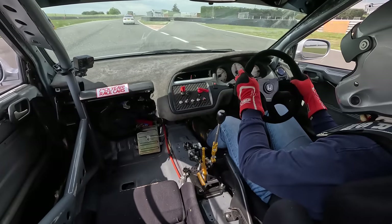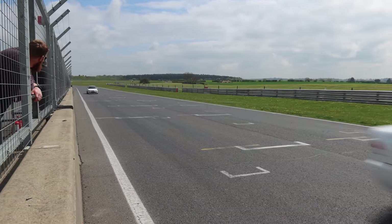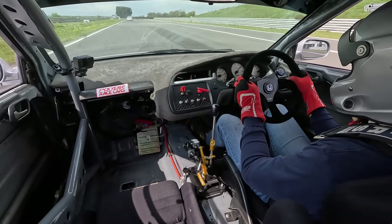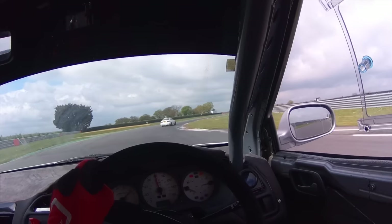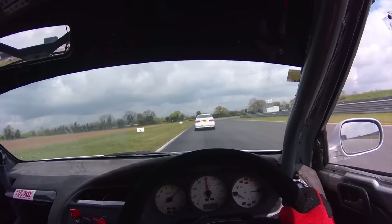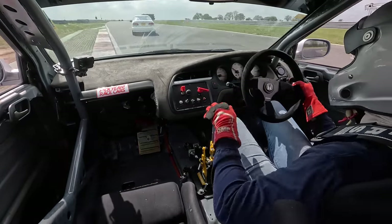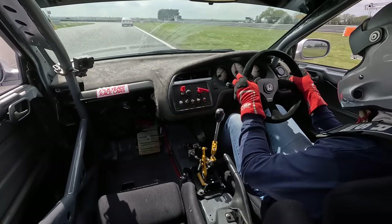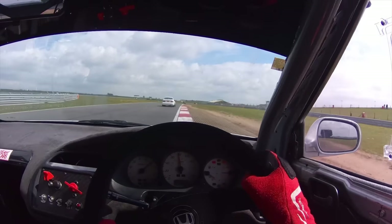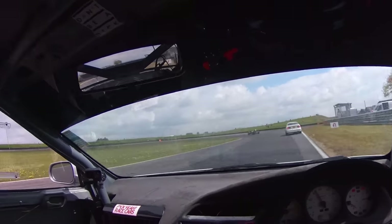That K24's got the grunt now. Look at the power difference. The engine doesn't feel crazy torque-wise for an H22, but the K24 definitely feels like it's got more torque - well I guess it will. No replacement for displacement, is there?